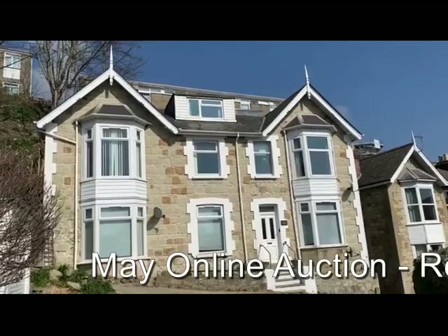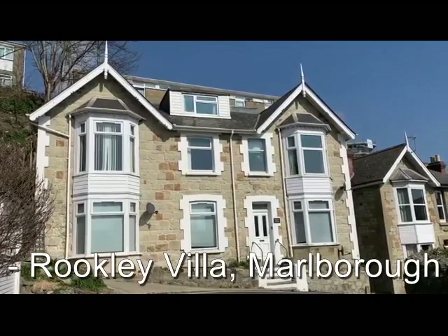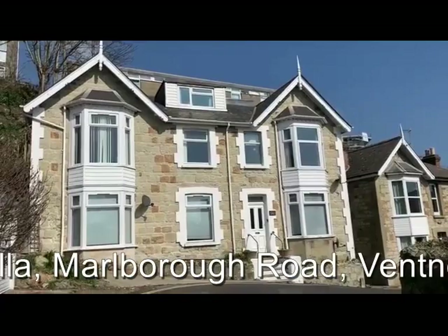It's the freehold interest in this attractive Victorian building in the centre of the town. Three of the four flats are vacant. The fourth has been sold off on a long lease for a term of 99 years from 1977. It's obviously well into that lease term and there is potential for a lease extension at some stage.